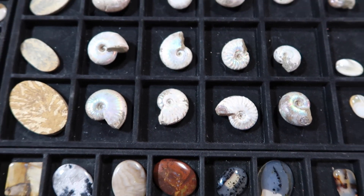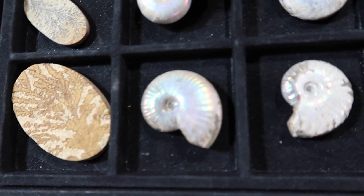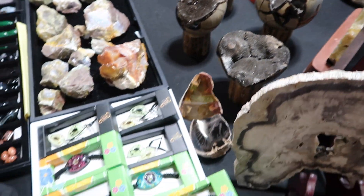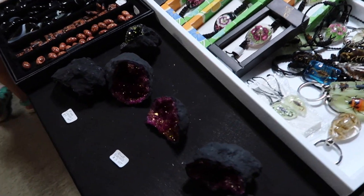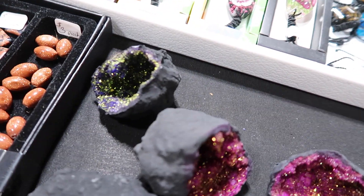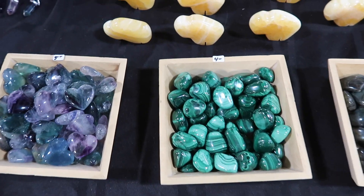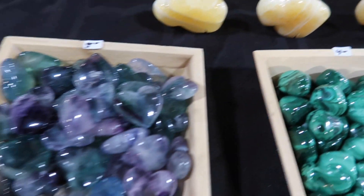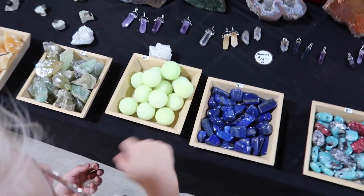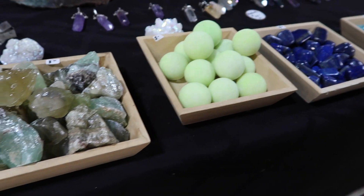Those are fossilized shells — they have a really pretty shimmer on them. They're so cool. Are these really real? No, they're altered, but they're so cool. They started life as buffalo hearts. I'm not sure, but they're like neon. Really cool!